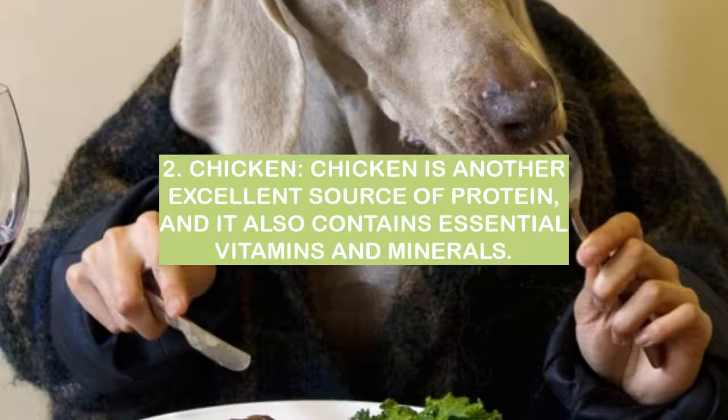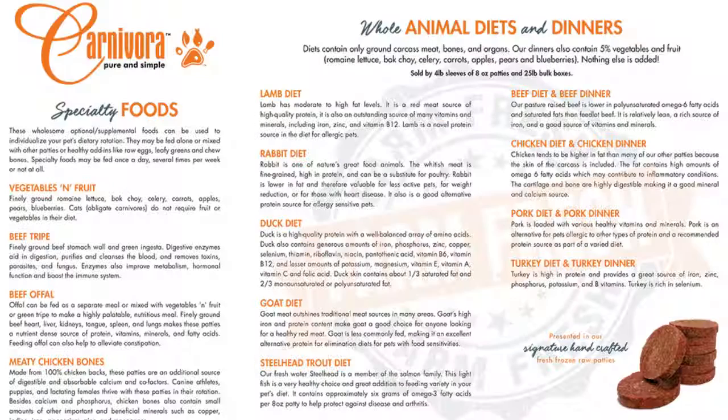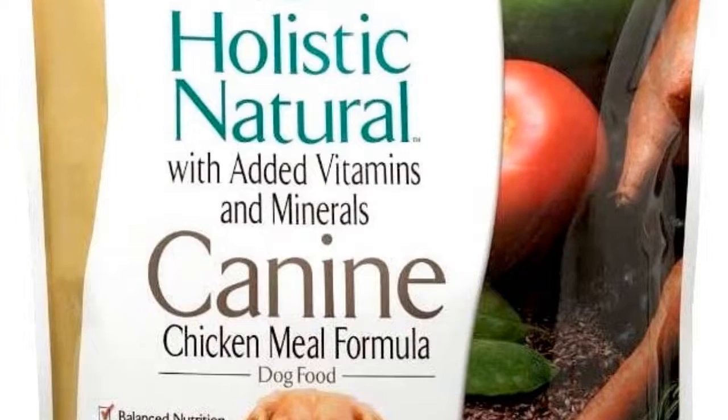Number 2: Chicken. Chicken is another excellent source of protein, and it also contains essential vitamins and minerals. Pets need high-quality protein in their diet, and chicken is an excellent source.